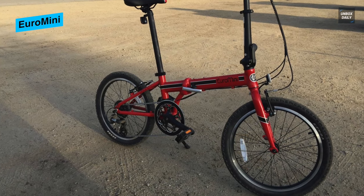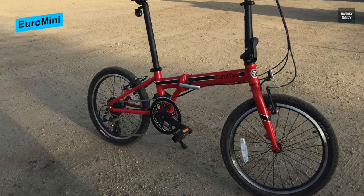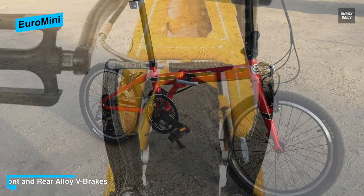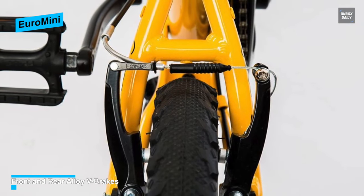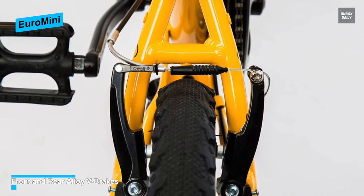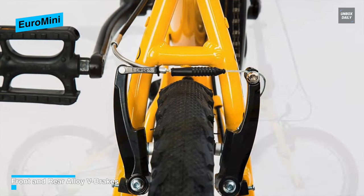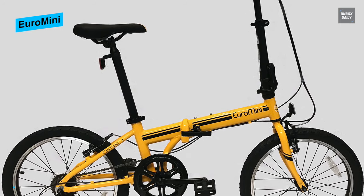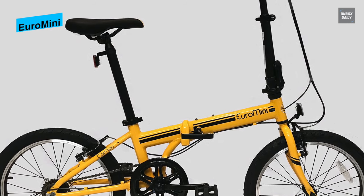The tires on the Zizzo Campo are two-inch-wide multi-terrain inflatable tires, suitable for riding on city roads and other paved surfaces as well as light trails. However, they are not appropriate for trail-blazing over rough and rocky terrain, so please keep that in mind. The front and rear V-style brakes are made from an aluminum alloy, and despite being extremely lightweight, they work effectively at stopping the bicycle when the levers are pulled, even when riding at speed.